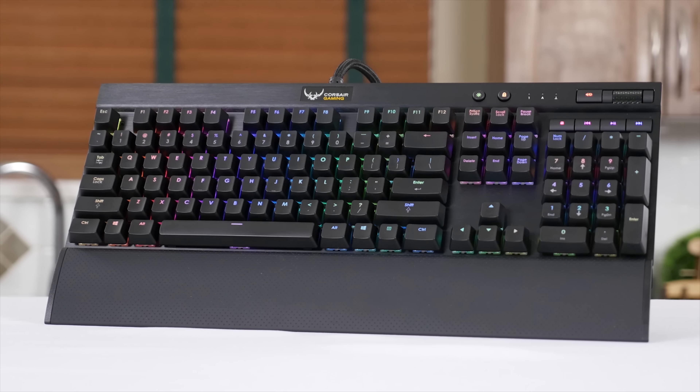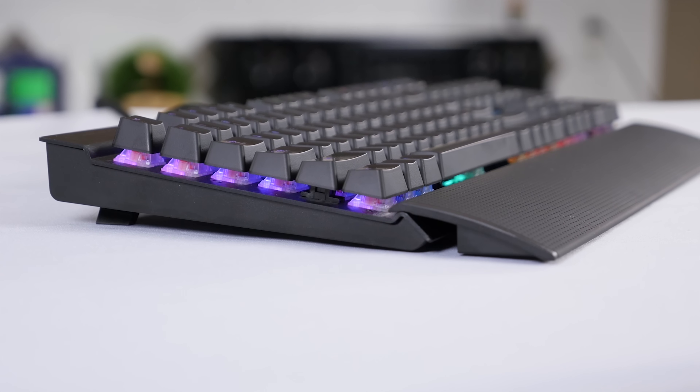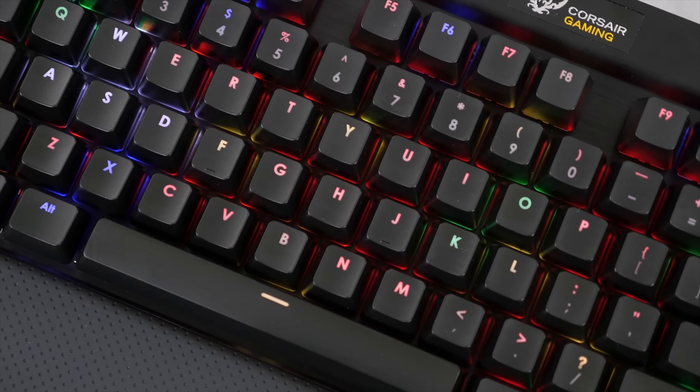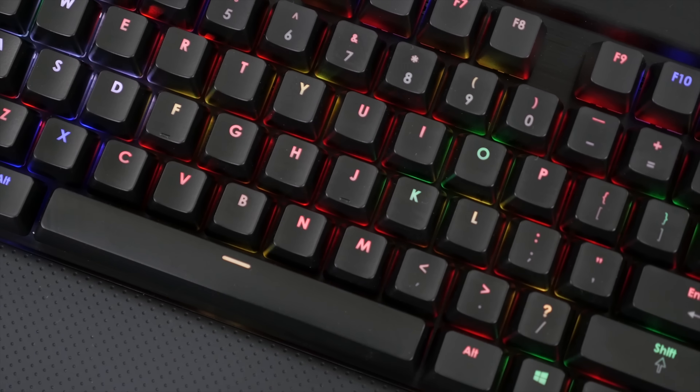Corsair Gaming RGB keyboards feature precision Cherry MX RGB key switches for 16.8 million color per-key backlighting for virtually unlimited customization.